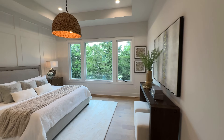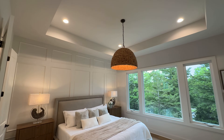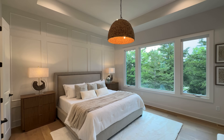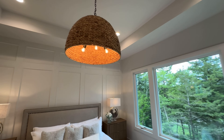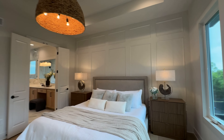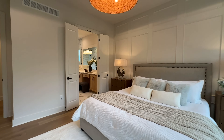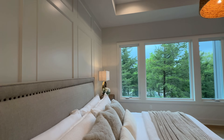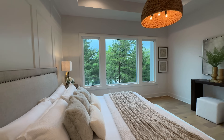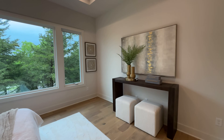The master bedroom has a huge tray ceiling, a nice big accent wall behind the bed, and a single light fixture hanging down in the middle. And just look at how big these windows are — they're huge. It's gorgeous even on a cloudy day.